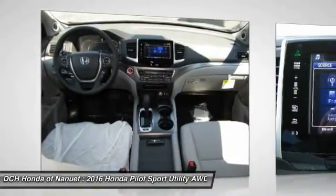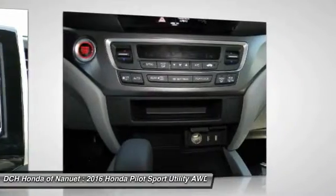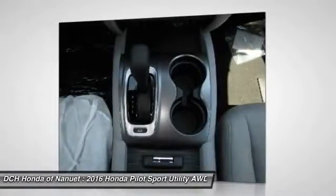Floor mats. Cruise control. This vehicle offers reliability and good looks at a great price. So come in and take a test drive today.